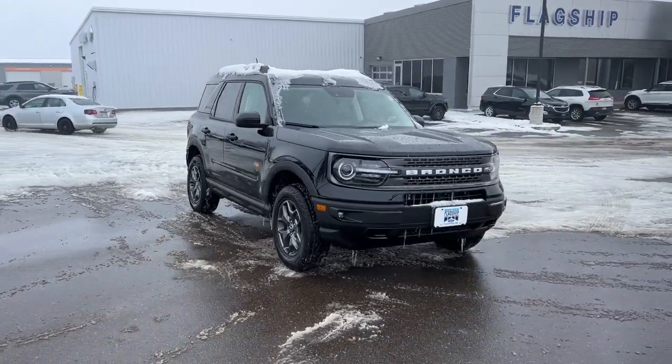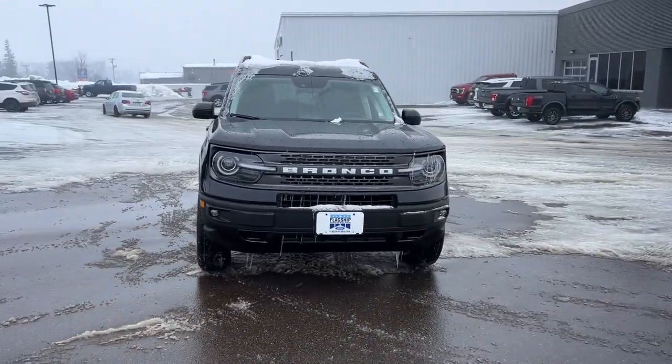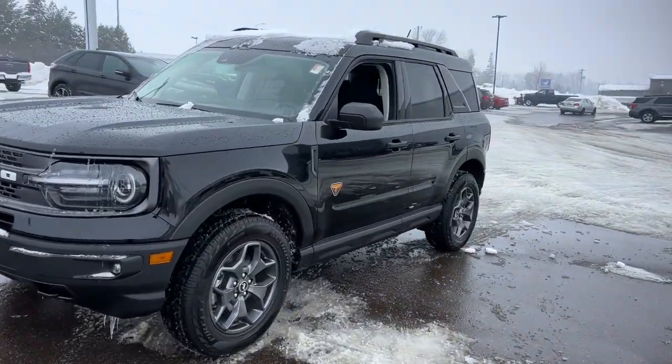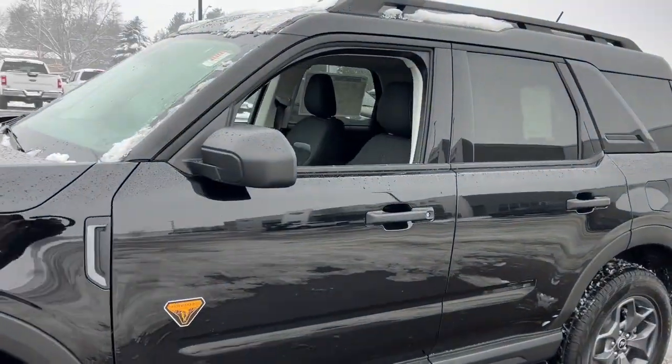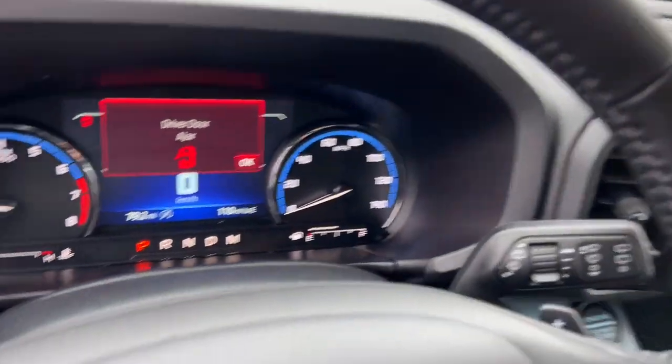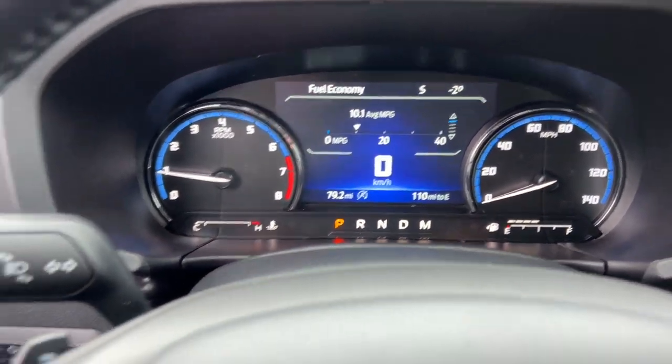Introducing the 2022 Ford Bronco Sport. This stylish Bronco Sport delivers impressive off-road capability and thoughtful passenger amenities, as well as the features and versatility you need to make it your go-to urban navigator. You'll love its fuel efficiency too.